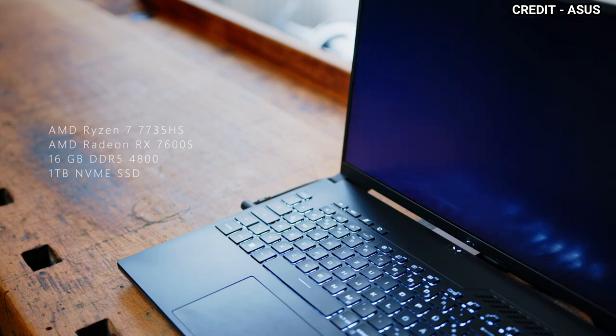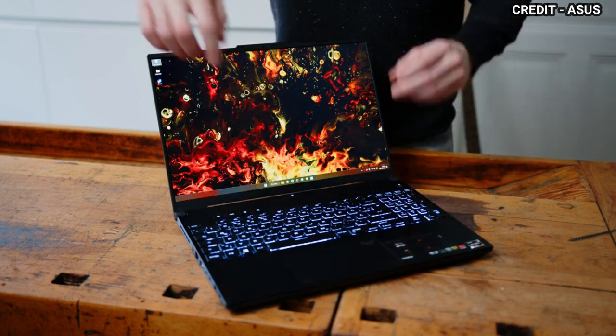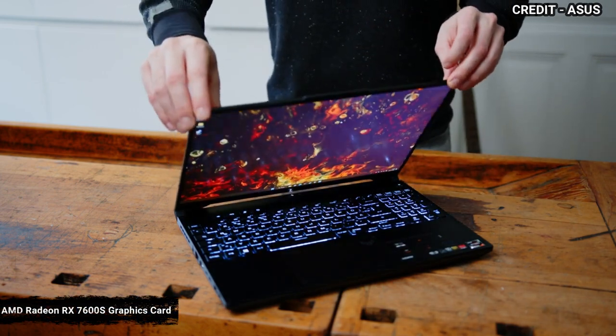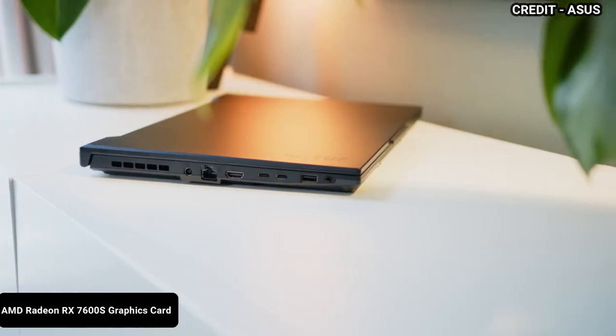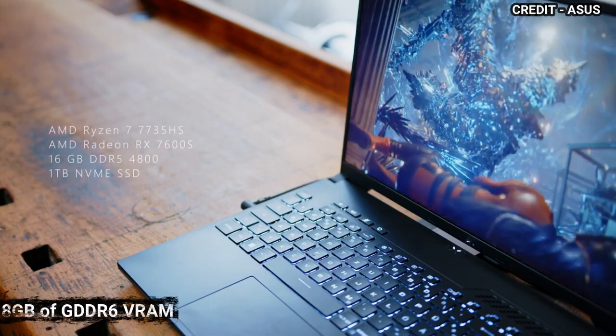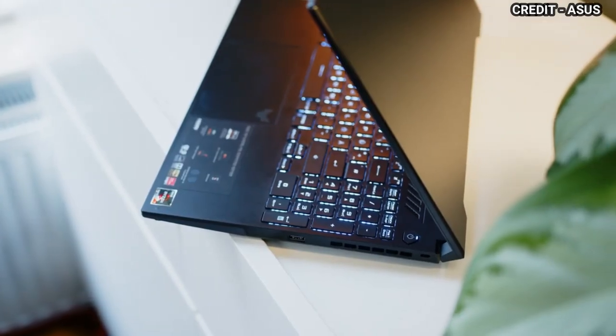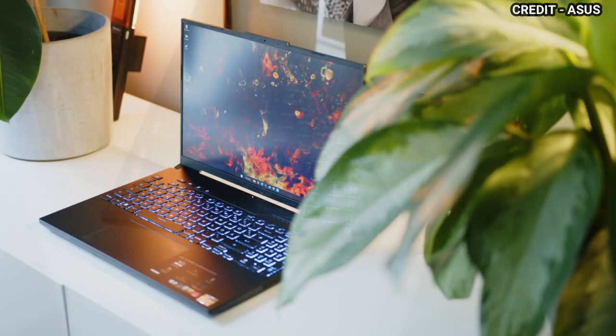The TUF Gaming A16 is equipped with an AMD Radeon RX 7600S graphics card featuring 8GB of GDDR6 RAM, to ensure that you experience high frame rates and smooth gameplay even when playing at the highest settings.